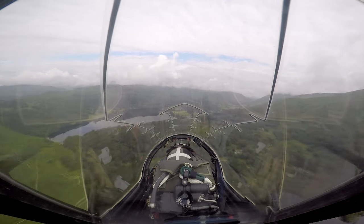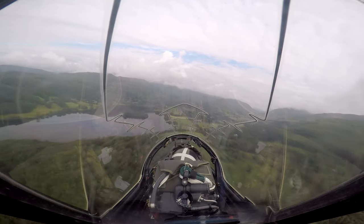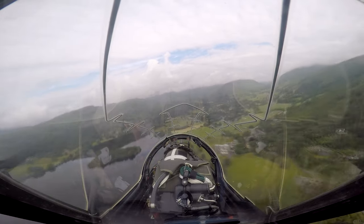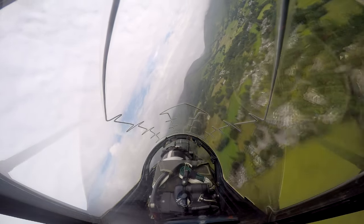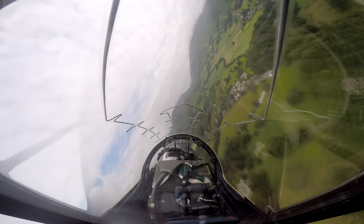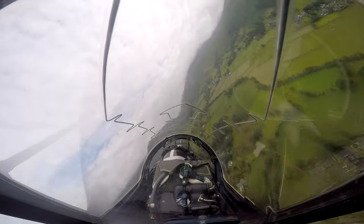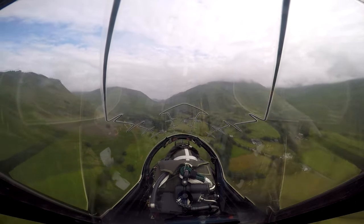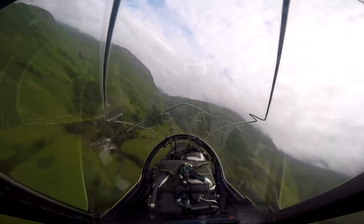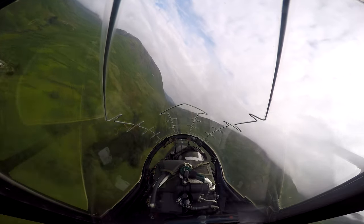Fuel is a major concern at low level — we burn around 25 kilograms per minute in the Hawk T2, which is light and small. We're continuously doing fuel checks and talking about our next waypoint. We're heading towards Waypoint 5, but not via the straight-line track which would take us across the mountains — instead we're using the valleys to stay low, which is exactly what we're here to do.